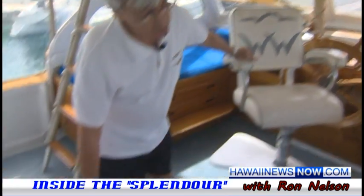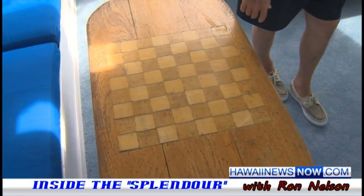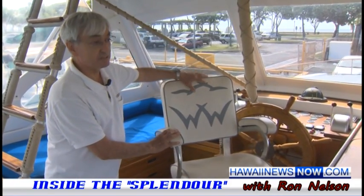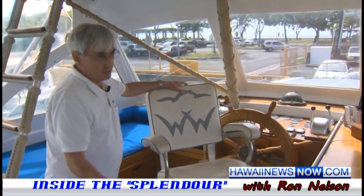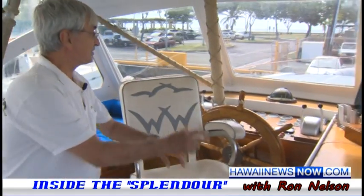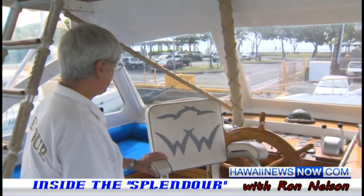This used to be down in the main salon — I brought this up here. But that's an original table; it was on board. Here you can see the Wagner Wood logo a little better — Wagner Wood, the two seagulls. This chair and everything up here is original to my knowledge — meaning when I bought it. I recovered this but copied the original, which I still have. This is pretty much the same.